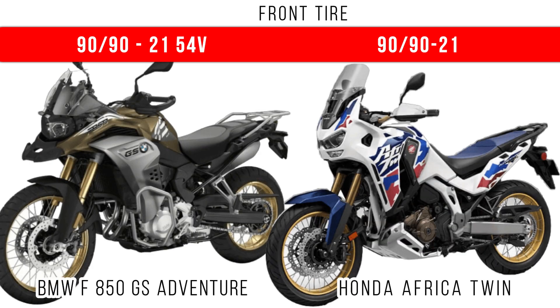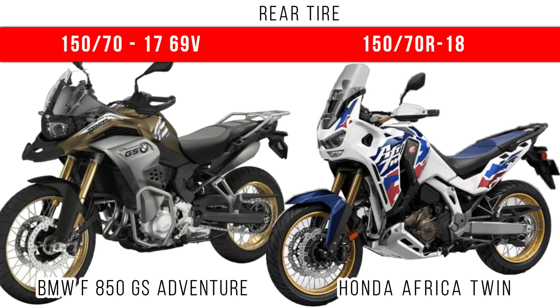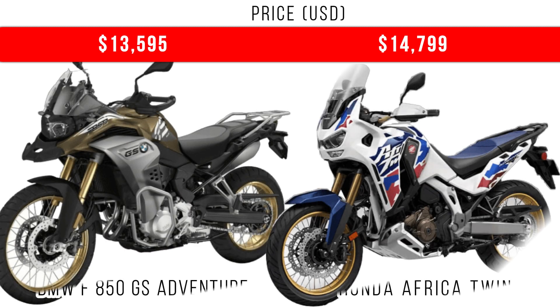If you are interested in tire specifications, on the screen you can see the front and rear tire specifications of these two motorcycles. Finally, comparing price, there is more than a thousand dollar difference between these two. The Africa Twin has more capacity, more power, and more torque, so it will cost you more.